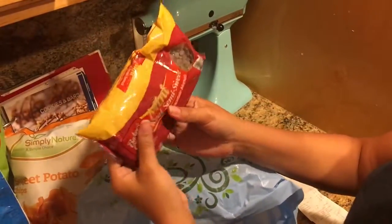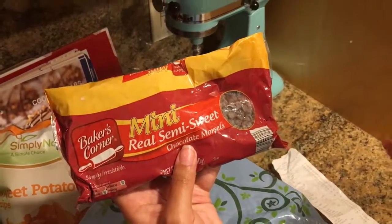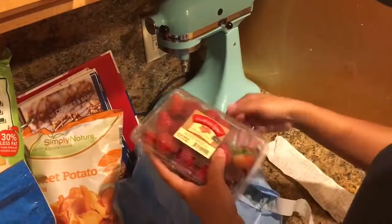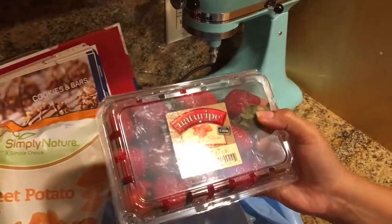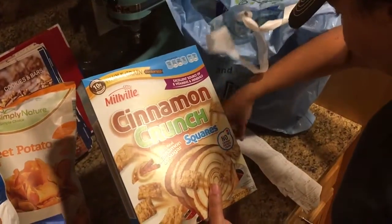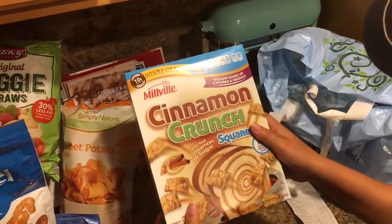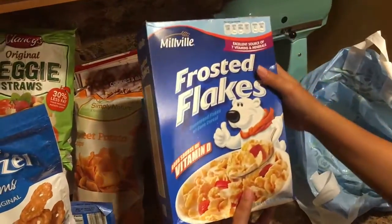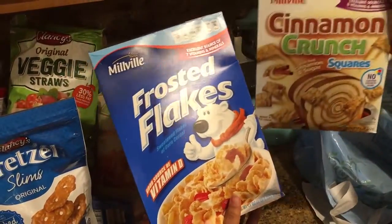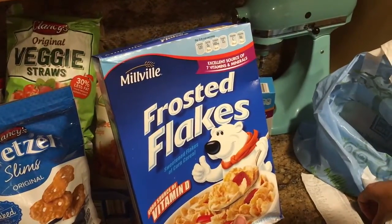I got some mini semi-sweet chocolate morsels — if you've watched before you know we use these in our pancakes when we want something a little extra chocolatey. These were $1.79 for 12 ounces. Also in this bag are some strawberries — a pound and they were $1.99, they look pretty decent. We got some cereal — a really good price at $1.29, they're like Cinnamon Toast Crunch and I really don't know any difference. My kid wanted the frosted flakes too, which are a slightly bigger box, and those were also $1.29.